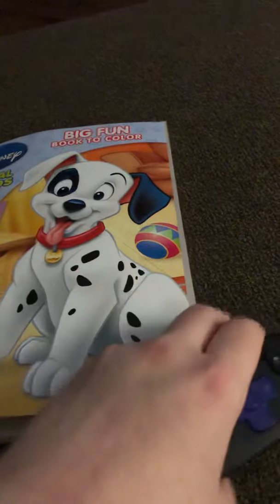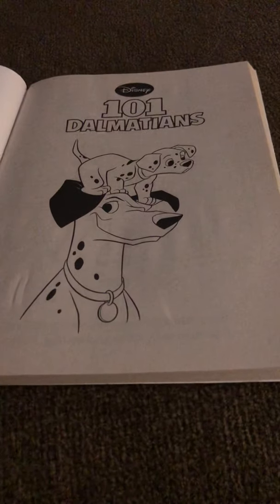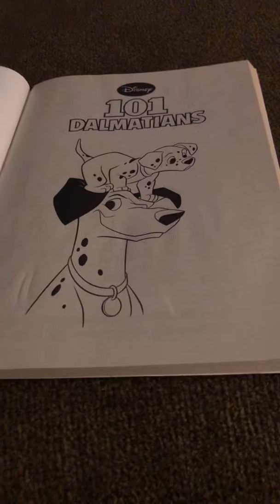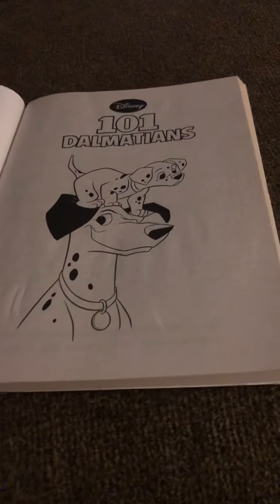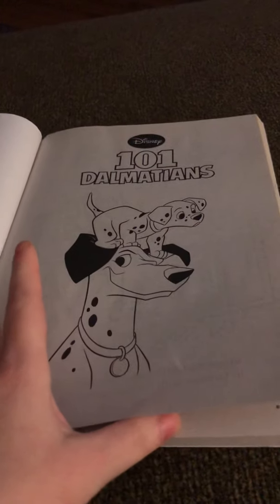I'm gonna put my remote on top of this to keep it open — that's a trick. We'll start with 101 Dalmatians. Like I said, I haven't colored in it yet. It's kind of like a storybook and coloring book in one.